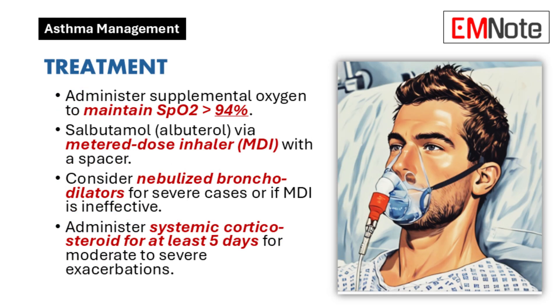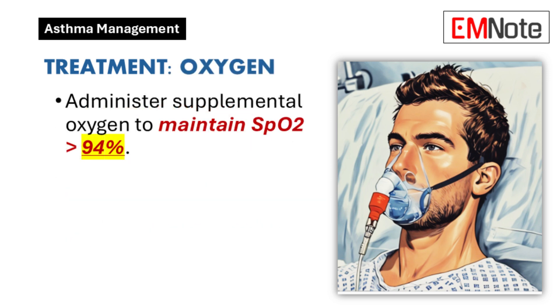Treatment Protocols: The treatment approach for asthma exacerbations is structured to stabilize the patient and address the underlying airway inflammation and bronchoconstriction. Oxygen therapy administers supplemental oxygen to maintain oxygen saturation levels above 94%.